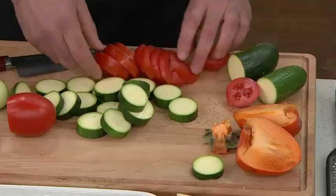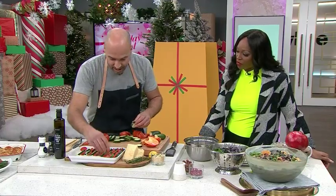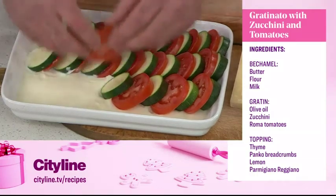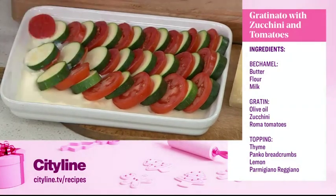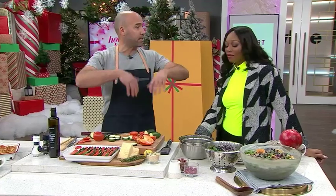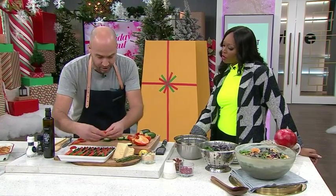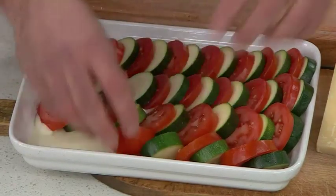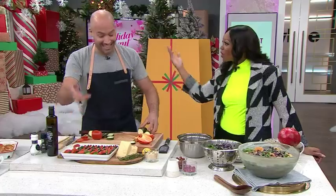We sliced some zucchini and have some tomatoes. What you want to do is layer them — kind of like the movie Ratatouille. You're going to make a bechamel: equal parts flour and butter, add a little milk. Put your bechamel on the bottom of a baking dish, then layer zucchini, tomato, zucchini, tomato — the kids are going to love doing this too.